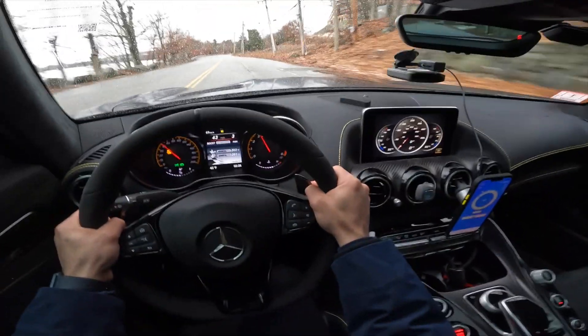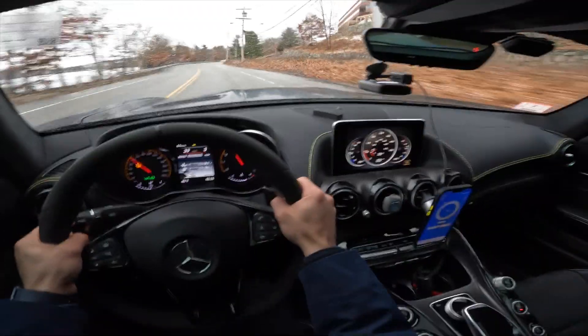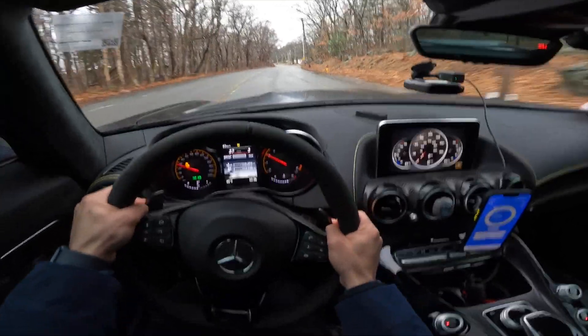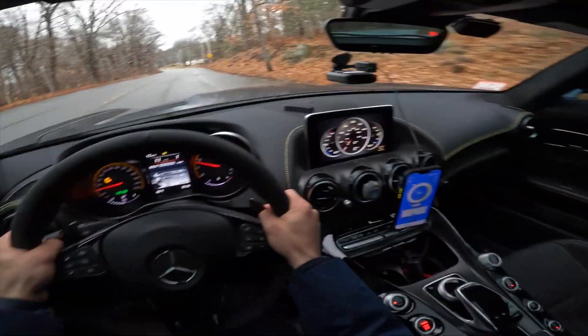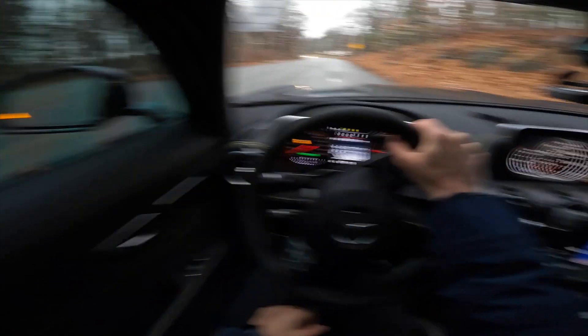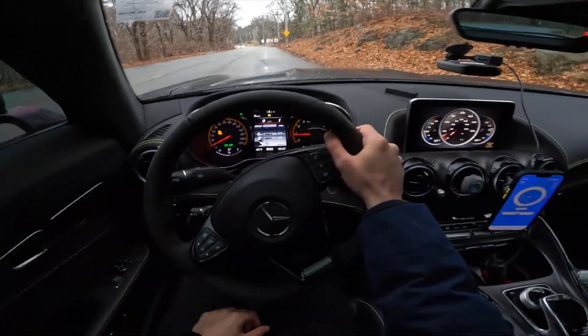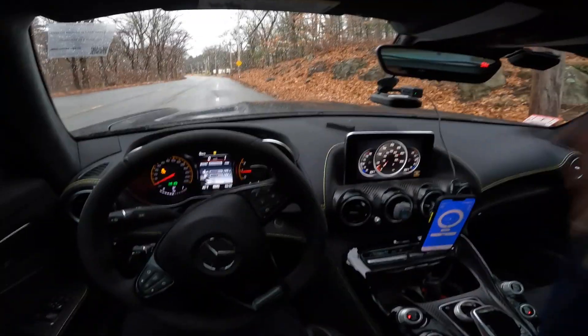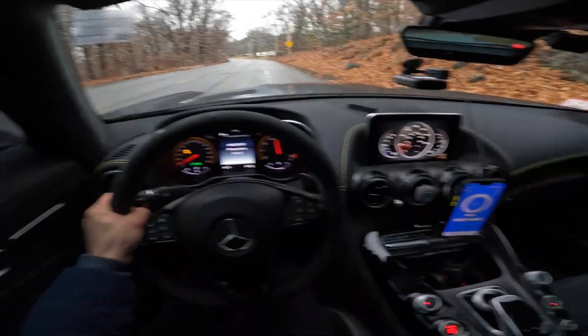We literally did not even make it to 60 miles an hour. This car with traction off in the wet — it seems pretty obvious but it's not a good idea. However it is very fun. If you guys are wondering why I'm even making this video, it's more or less an excuse for myself to do some traction-control-off shenanigans, but might as well record it, right? Pray for me.